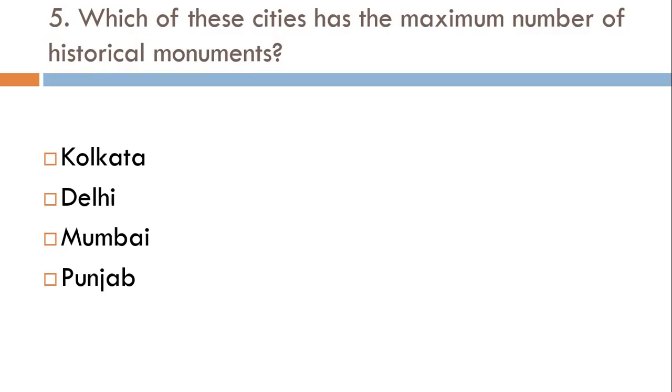Which of these cities has the maximum number of historical monuments? Kolkata, Delhi, Mumbai, or Punjab? The correct answer is Delhi.